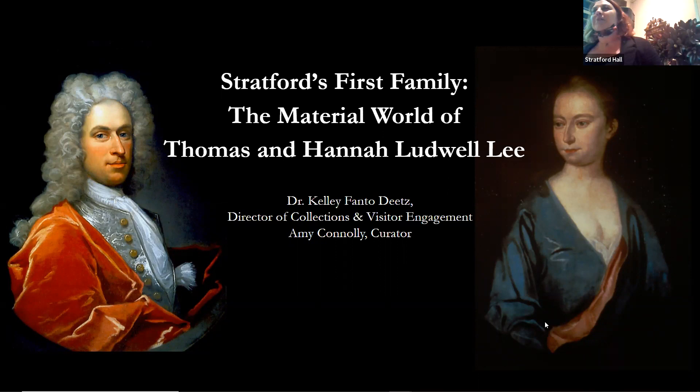We have an incredible collection here. A lot of it is after their period, but we wanted to take a moment and really talk about that early family — what life was like here at Stratford Hall, what were they thinking about on a daily basis, what did they think about as they were putting their wig on their head to be Mr. Thomas Lee — all of those textures of daily life.